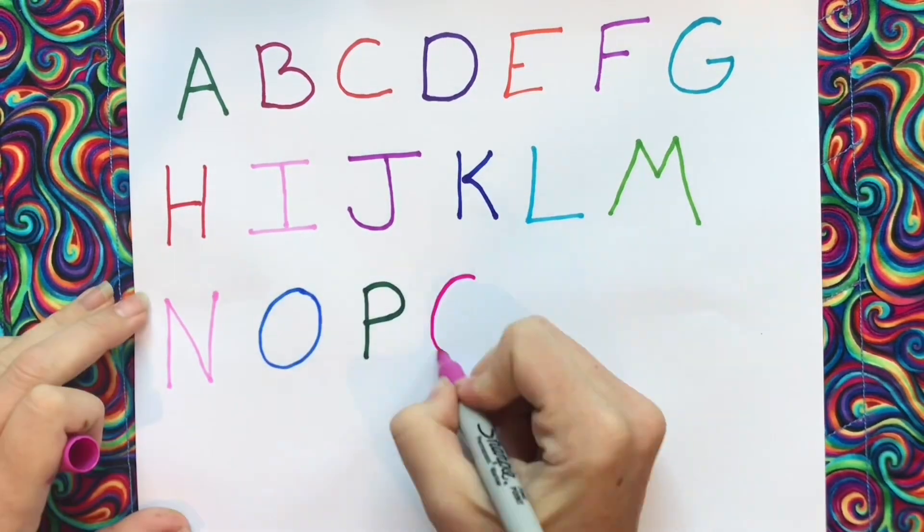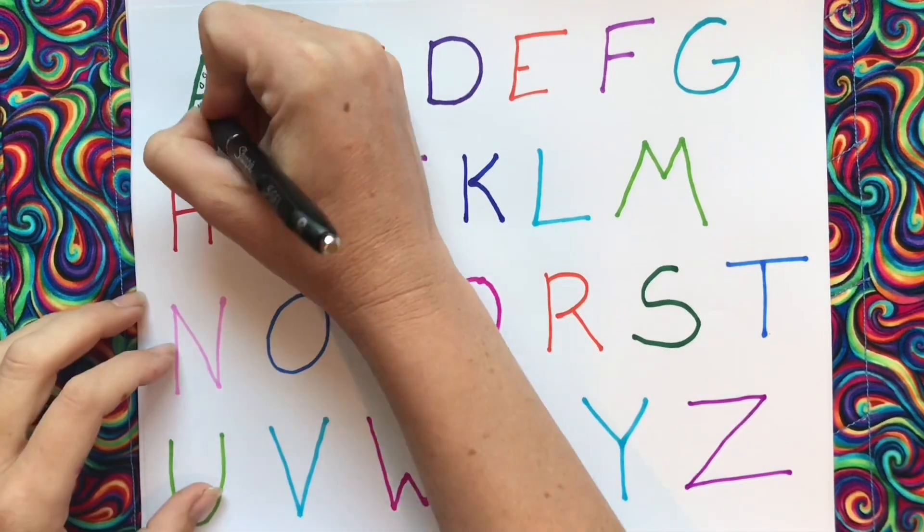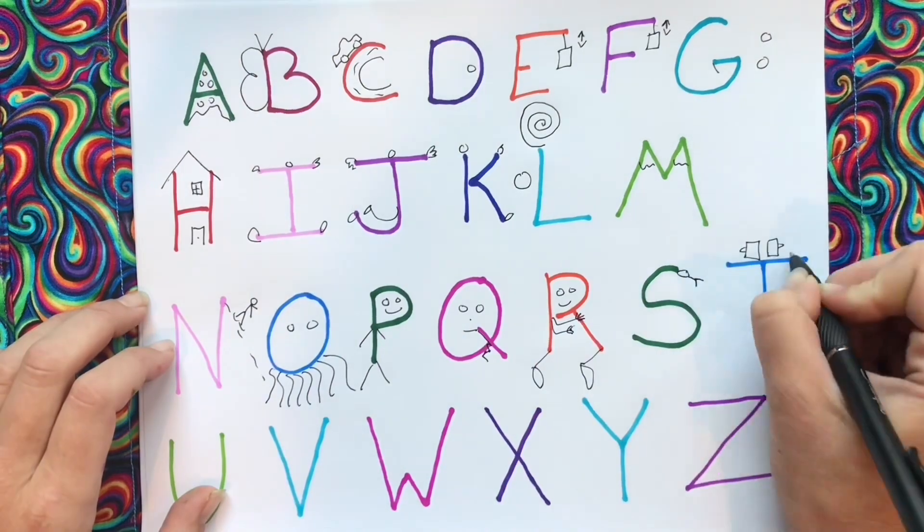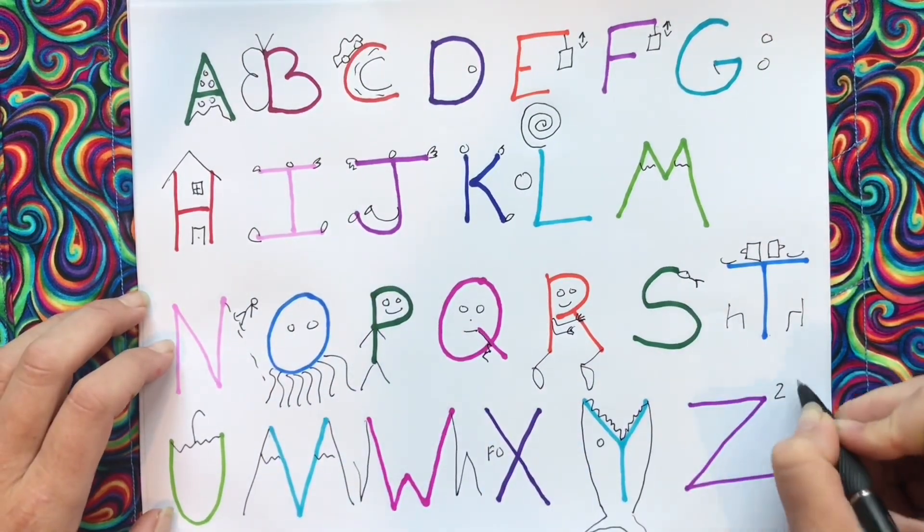Here is the alphabet, and here is the picture alphabet. Check out how these picture clues can help when you're teaching kids how to read.